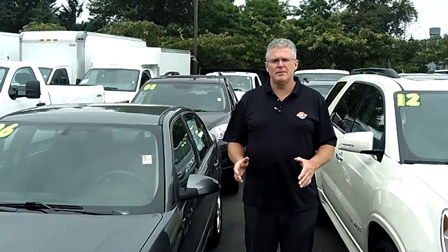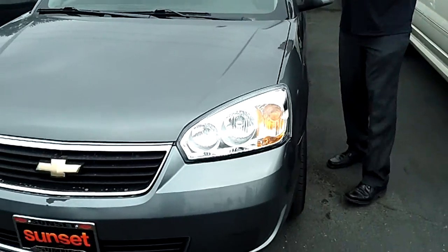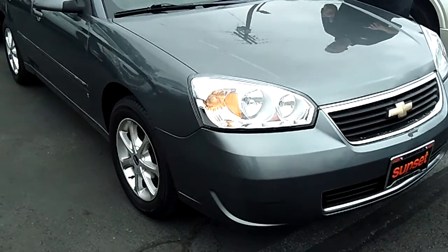Hi, I'm Buzz Nielsen from Sunset Chevrolet, Washington's number one Chevrolet dealer for 15 years in a row, and I'm going to do a virtual video walk around for you on this beautiful 2006 Chevrolet Malibu, stock number PR637B.